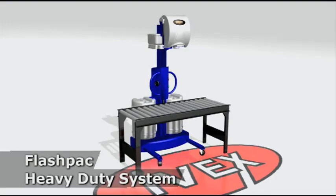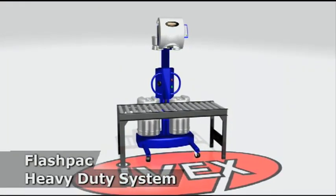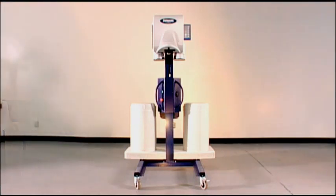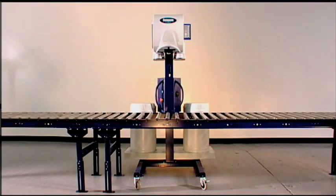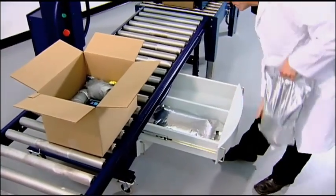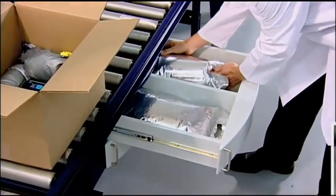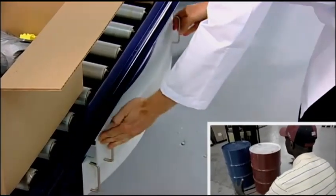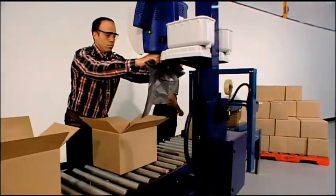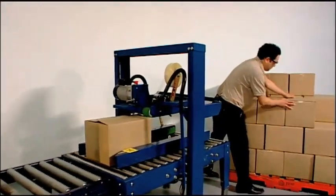FlashPak Heavy Duty Systems are recommended for medium to large volumes. They are available in several floor model versions and can be transformed into a movable workstation. The larger capacity of the containers enables operators to output a higher volume of shipments without having to refill. FlashPak Heavy Duty Systems make refills quick and easy, keeping downtime to an absolute minimum. No waste of time, no need to remove pumps or change drums. FlashPak continuous systems have no capacity restrictions and will match any competitor's shipment outputs.